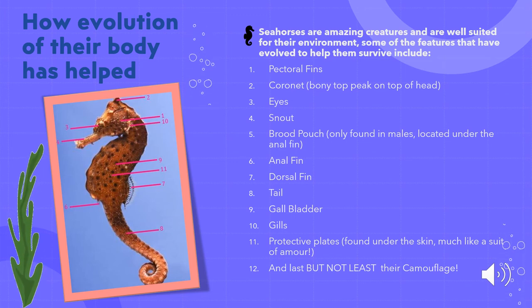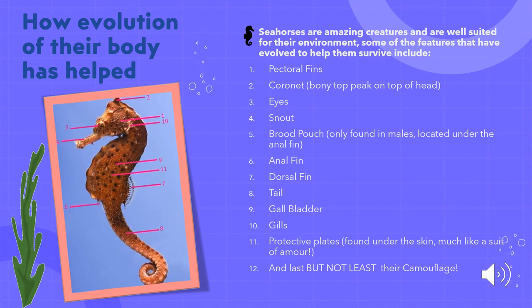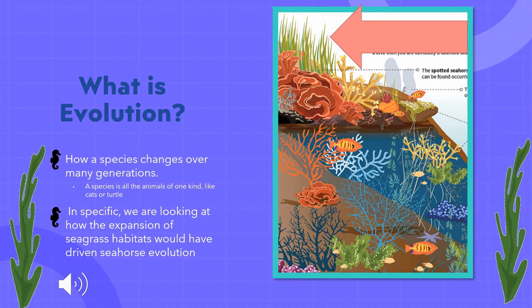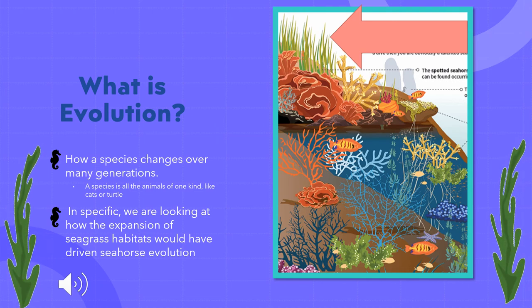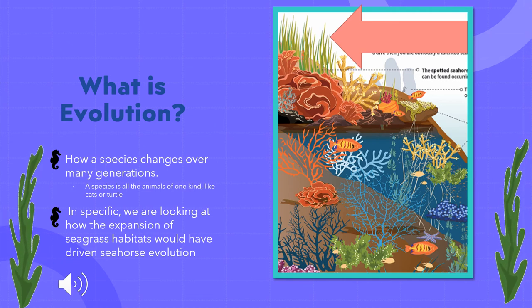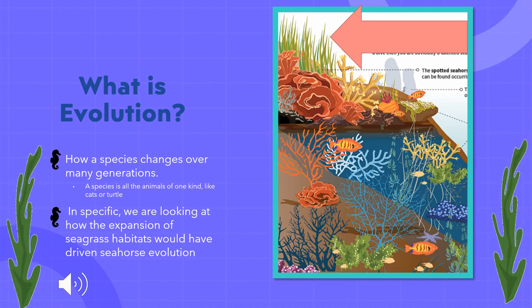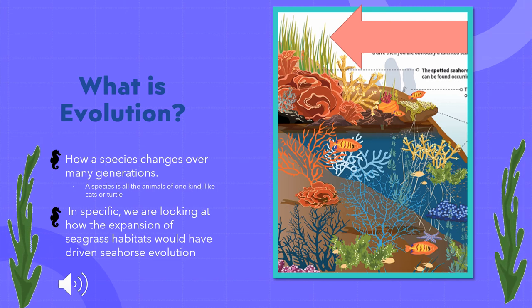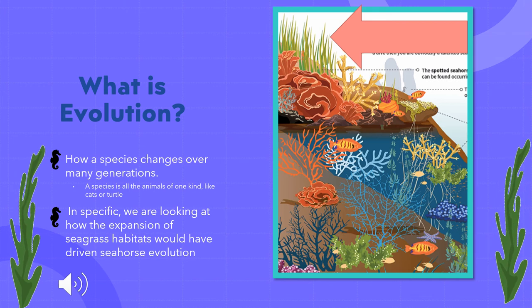After learning about these features, these are just a few ways that the seahorse's body has gone through evolution to help them survive wherever they are. We are now going to look at a more specific aspect — just how the seahorse's environment has played a vital role. Evolution is how a species changes over many generations. A species is all the animals of one kind, such as all cats or all turtles. Specifically, we are looking at how the expansion of seagrass habitats has driven seahorse evolution.